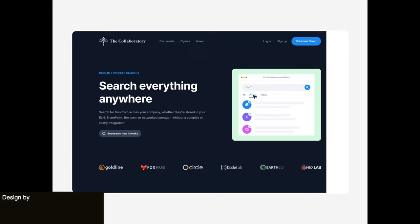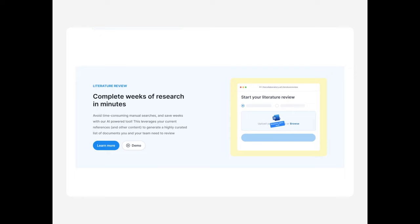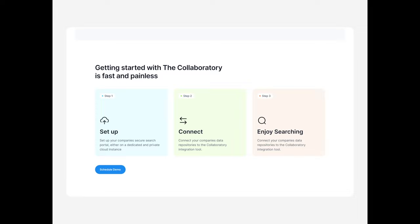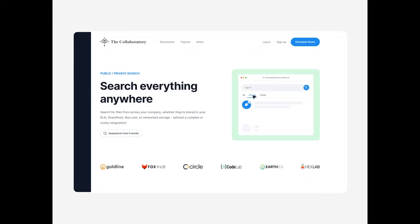Next up is a search platform landing page where the animation has the user scrolling down each section of the page, with a really subtle sliding in and out between each section, which I think really elevates the overall design. The UI and UX are also super clean and just overall very well done.